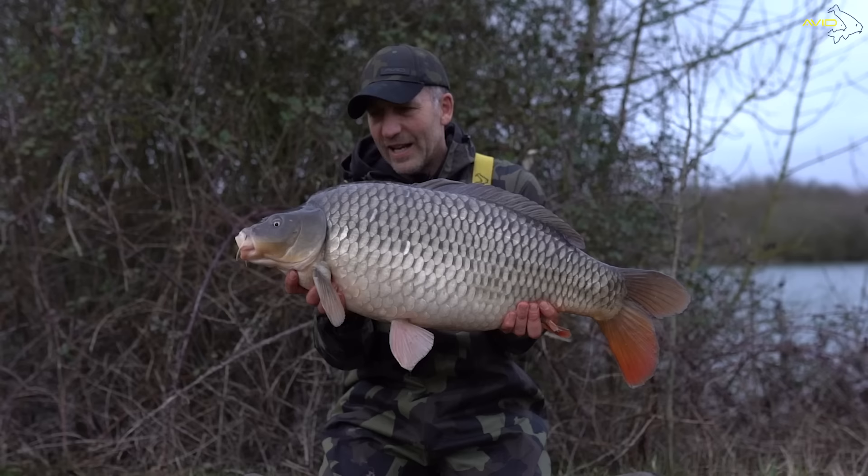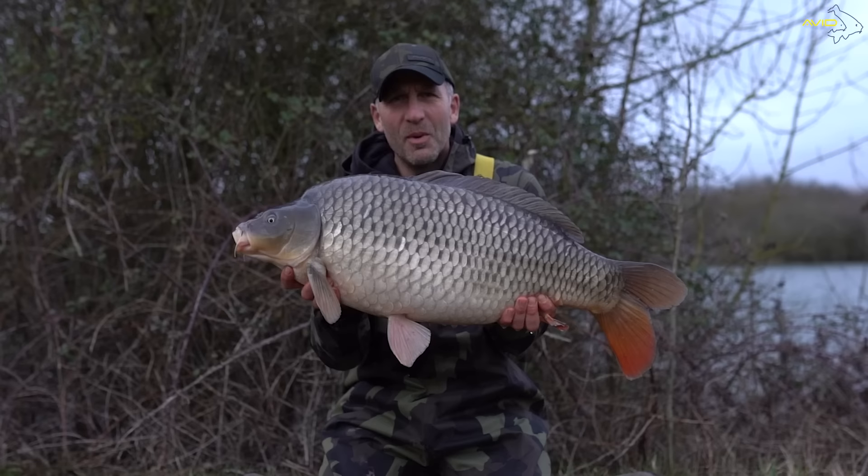Welcome to Donington Lane Fishery, Northamptonshire. I've just caught this lovely 25lb common, and it's early March. Today we're going to be talking about catching carp in early spring with some top tips.